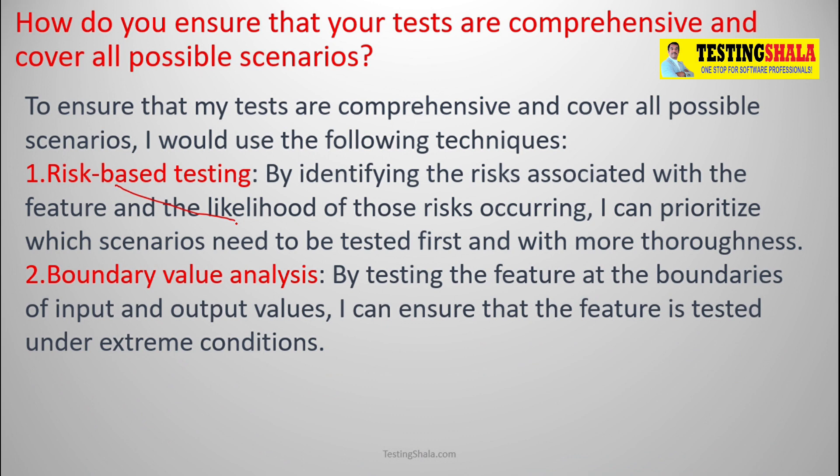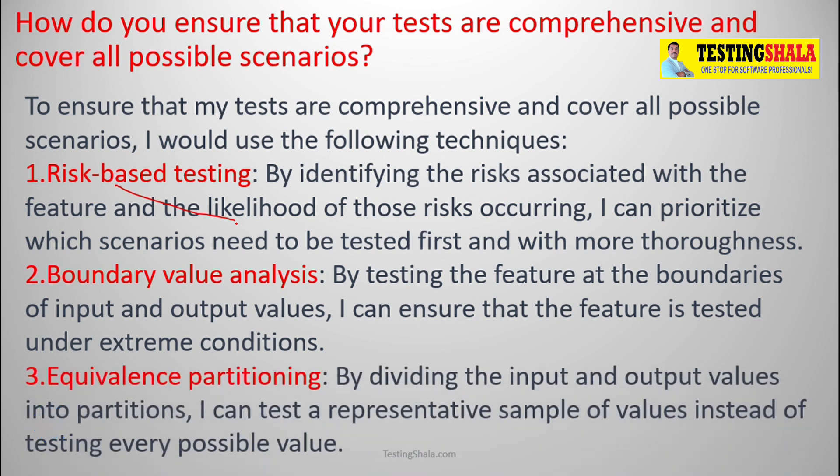The second technique is boundary value analysis, where we test all different combinations of input and output values with edge cases and extreme conditions — that guarantees we cover all possible scenarios. The third is equivalence partitioning, by dividing input and output values into different partitions, picking only a small sample from each partition, which guarantees we cover all possible combinations.